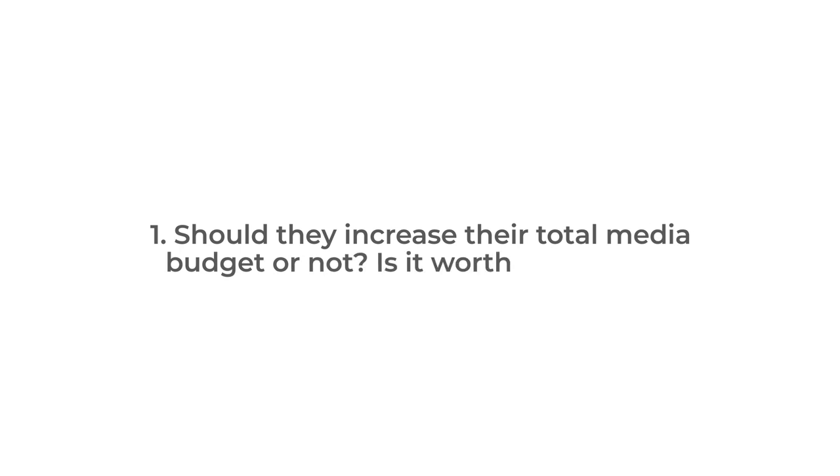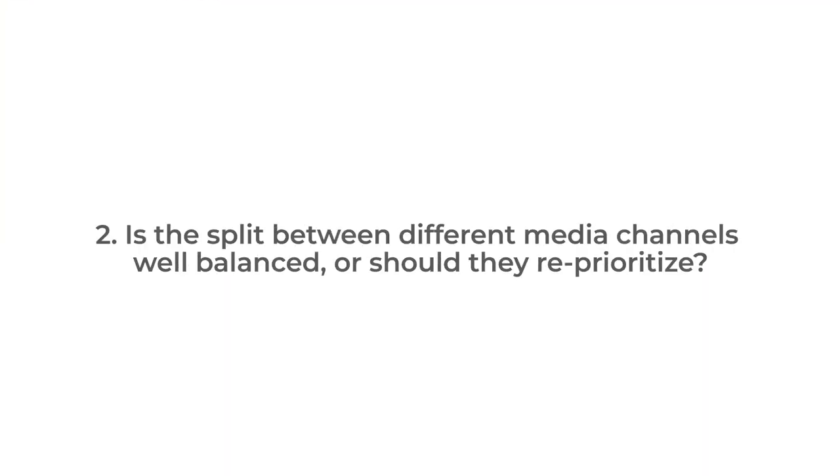The core questions we needed to answer in order to address the overarching business question were: first, should they increase their total media budget or not — is it worth doing so? And second, is the split between different media channels well balanced, or should they reprioritize?